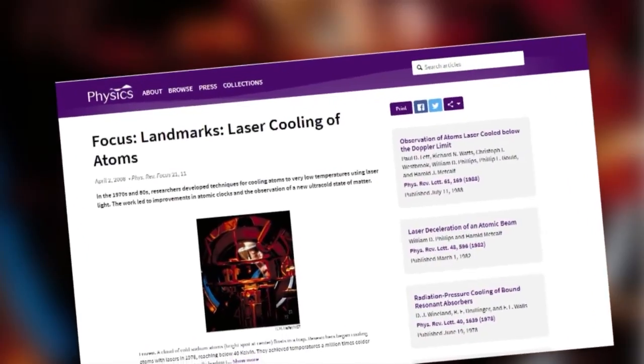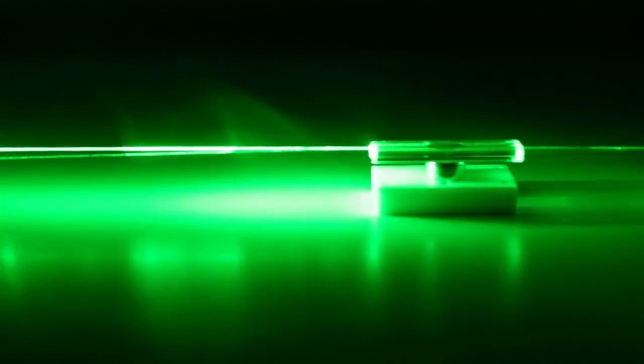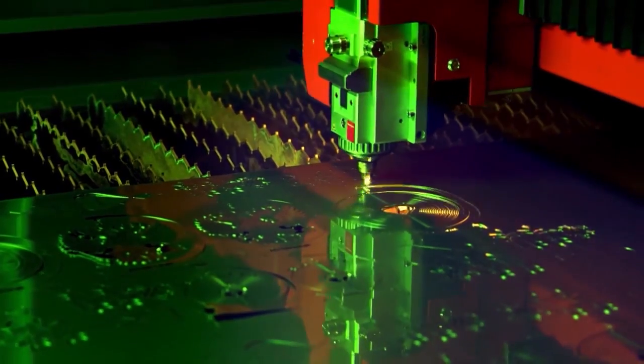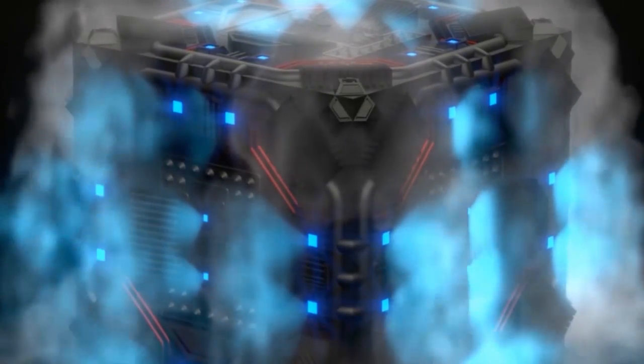He searched online and discovered that somebody had already thought about it before him — it's called laser cooling of solids. Laser cooling is a well-established phenomenon and has long been used to cool materials down by hundreds of degrees. A laser, like sunlight, usually heats objects, and when intense enough can even cut materials like steel. However, if a laser with a specific frequency is directed at a specially engineered material, it can have the opposite effect — causing the material to lose more energy than it absorbs, cooling it down. It is widely used in physics where exceptionally low temperatures are required.